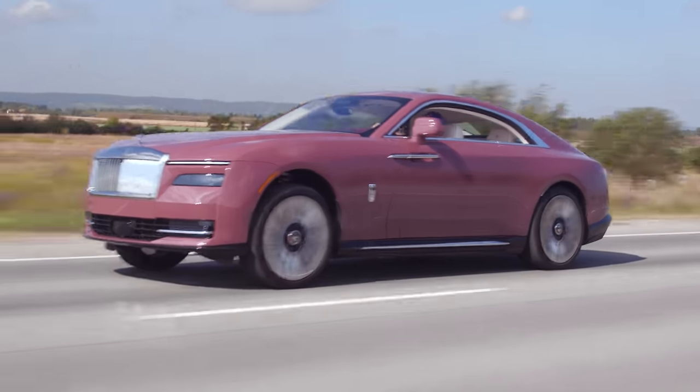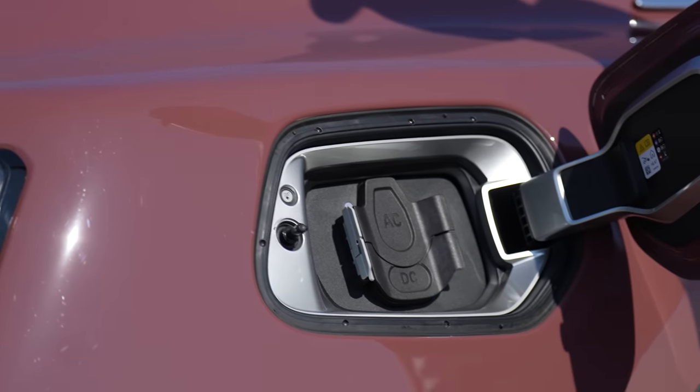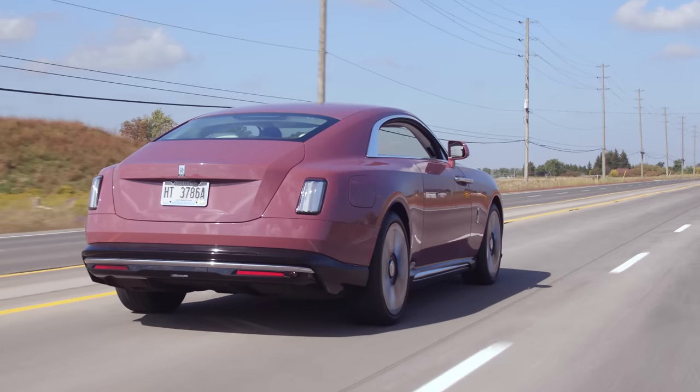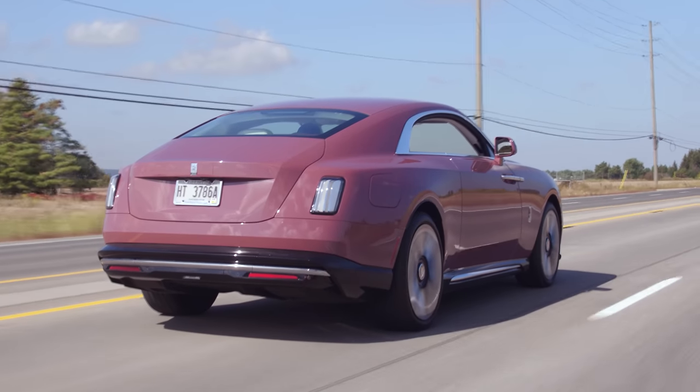So this is the first fully electric Rolls-Royce you can buy, and Rolls-Royce is fully transitioning to EVs. By 2030, there will be no V12s, no gas engines. And this is not an electric car first — Rolls-Royce is telling us this is a Rolls-Royce first, just happens to be electric.